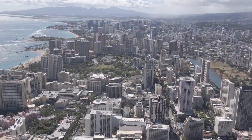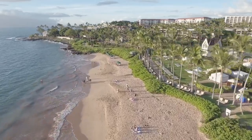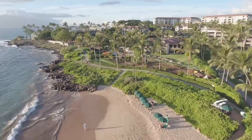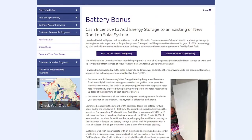If you're interested in applying for the Battery Bonus program, applications will be accepted on Oahu through August 14, 2023, or until the cap is reached. Maui applications will be accepted through June 30, 2024, or until the cap of 15 megawatts is reached. Visit hawaiianelectric.com/batterybonus for more information.